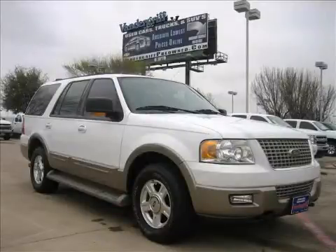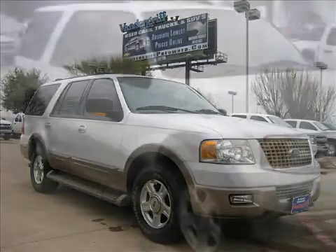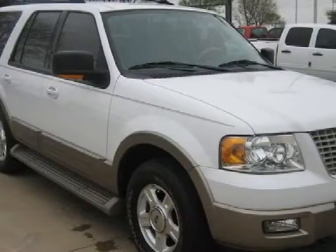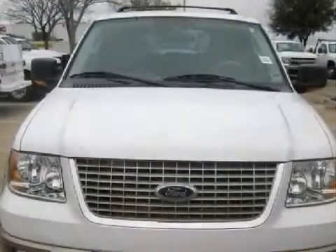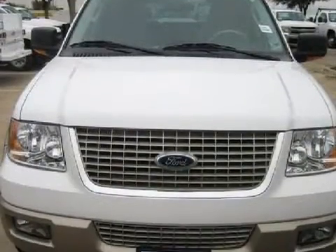This spacious 2003 Ford Expedition is equipped with a powerful 5.4-liter V8 engine, a fluid automatic transmission, has 4-wheel drive, and has 63,144 miles.